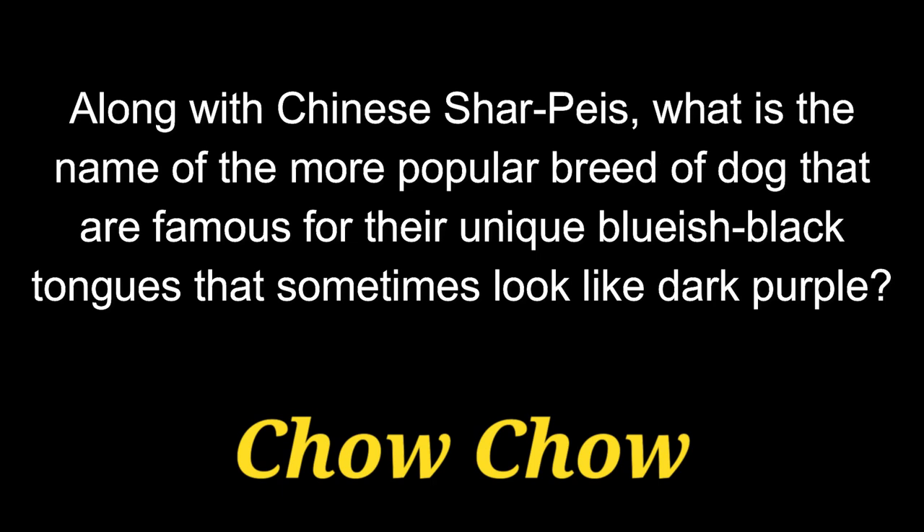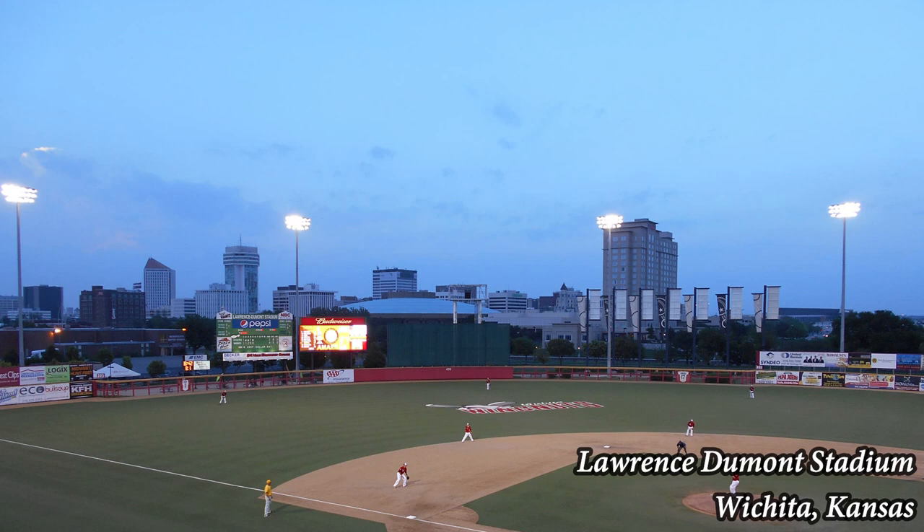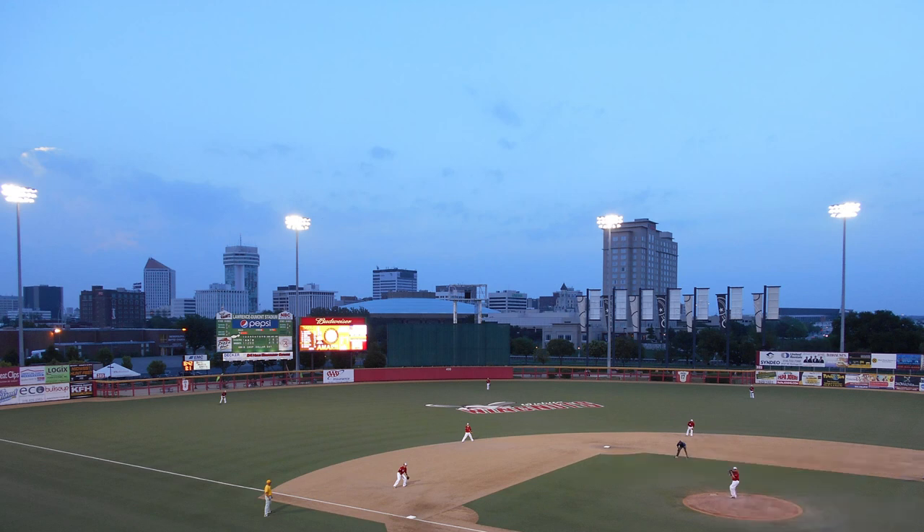The answer is a Chow Chow. Question 10. Universally recognized by their fancy hairstyles, what is the name of the water dog of French descent that comes in three sizes: Standard, Miniature, and Toy?